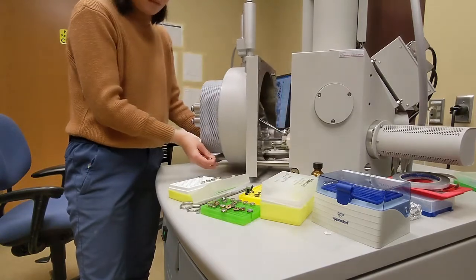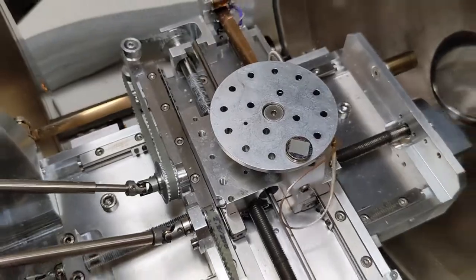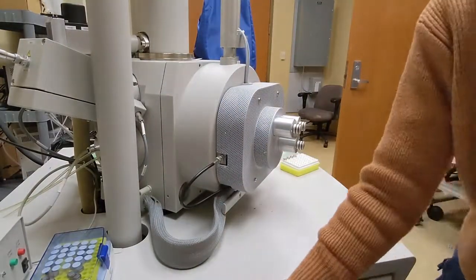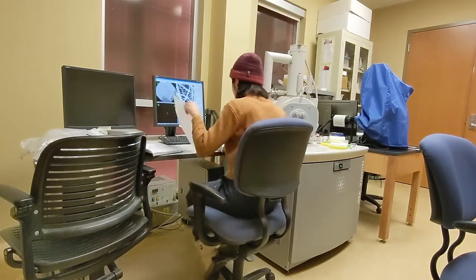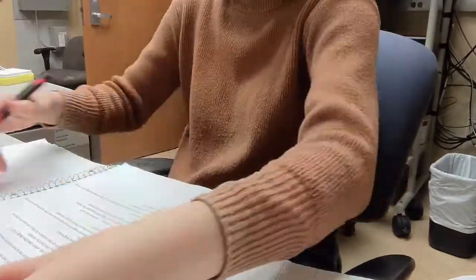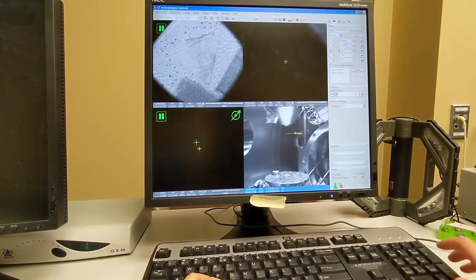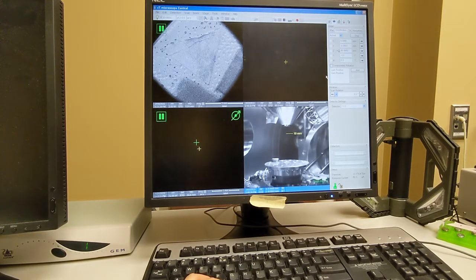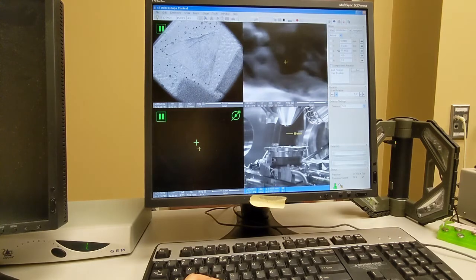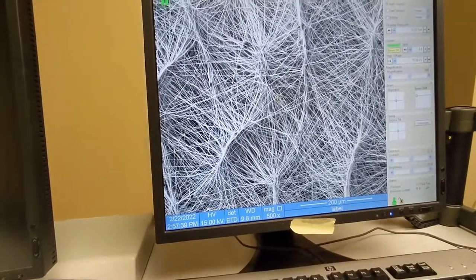Well, back to the topic. Now I am trying to place my sample into the microscope chamber, and then I'm closing the chamber. Now I'm ready to look at it with this software. I'm still trying to set up the microscope. So this would be how the final image looks like using SEM. Impressive, right? You can see each fiber.